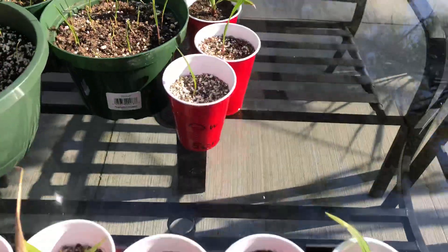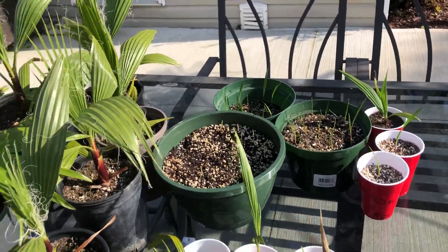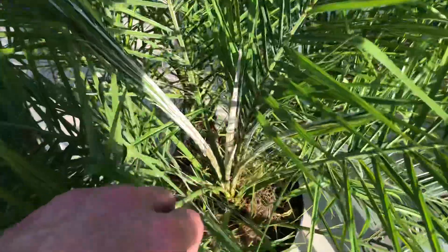Here's a bunch of new Washingtonian robusta — these were started in late August or September, whenever they were in the baggie in the last couple days of August.